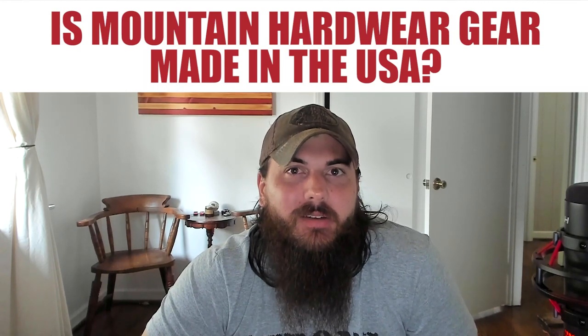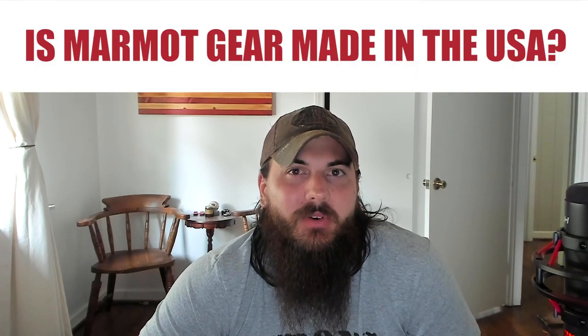Next is Mountain Hardware. Mountain Hardware is a subsidiary of Columbia, the big outdoor brand that acquired them back in 2003. Unfortunately, a lot of Mountain Hardware gear is manufactured overseas in countries like Vietnam and other Asian countries. Next is Marmot. Similar to Mountain Hardware, Marmot is another outdoor gear brand owned by a larger parent company — Newell Brands, one of the largest consumer products conglomerates on the planet. As for the manufacturing of Marmot products, unfortunately a lot of their stuff is imported from countries like Thailand, Vietnam, and China. Next is The North Face — pretty much all gear from The North Face is not made in the USA. They launched a half-hearted attempt to manufacture here back in 2014 when they launched their Backyard Project, but it seems like it's pretty much all fizzled out at this point.